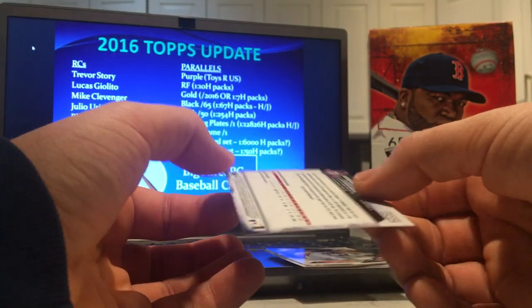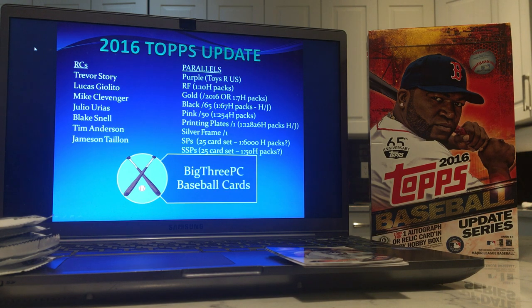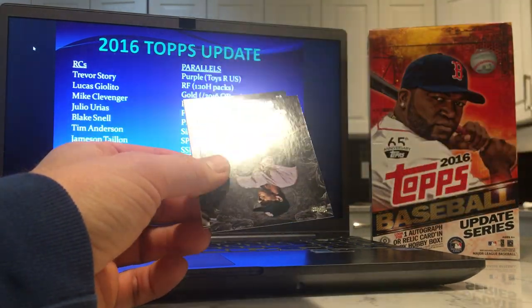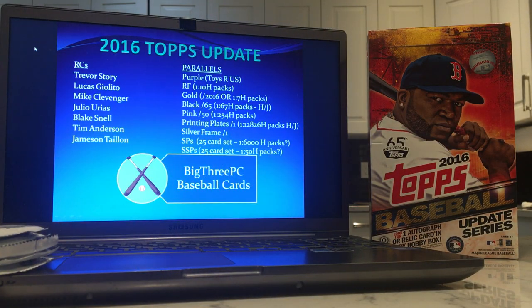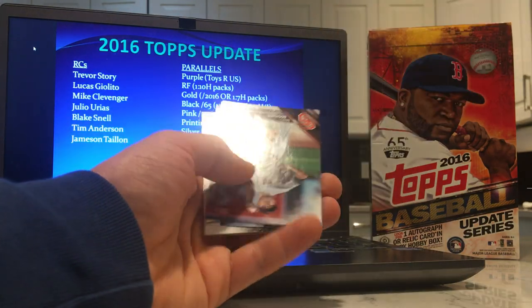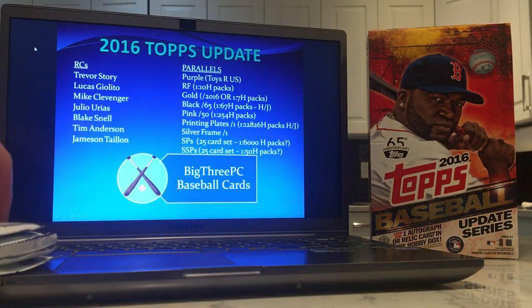Lucas Giolito's rookie and it's in good shape — yep, okay, good. Let's just get that Mike Clevinger out of the way too. Second top loader — that's a good sign. There's a 3,000th Hit Club — Dennis Eckersley. A lot of Ichiro inserts. I wonder — it doesn't seem possible that one could miss an auto card or a relic, but maybe I did.